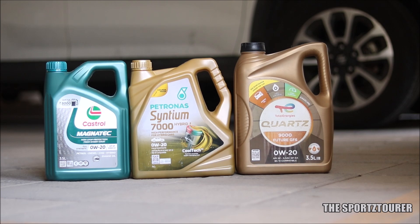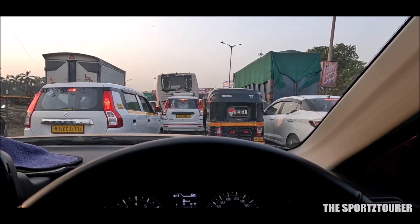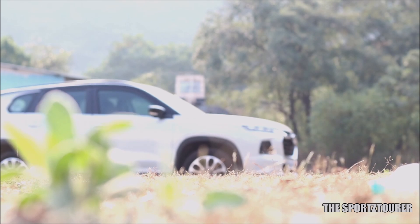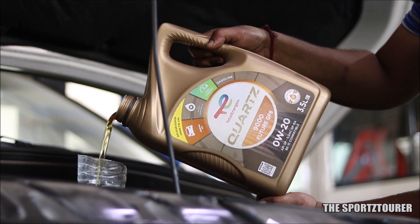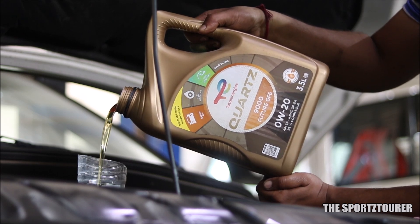For city drives and heavy city commutes, the engine remained frost-free and the start-stop system worked as usual. With engine temperatures in check, apart from the expected drop in fuel efficiency in traffic runs, even in peak summers during heavy traffic drives, I never faced any roughness from the engine. The engine oil level remained in check for the 5,000 plus kilometers of use with no need for a top-up. Total also mentions low phosphorus content in this formulation that prevents deposition and corrosion in the modern emission control system.